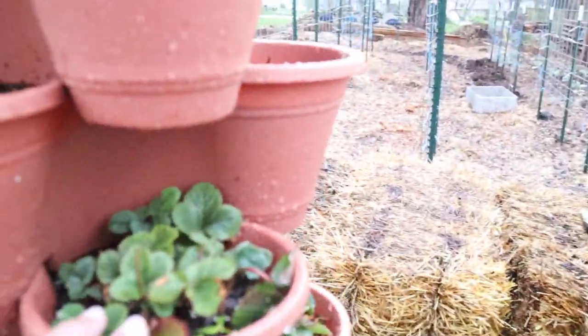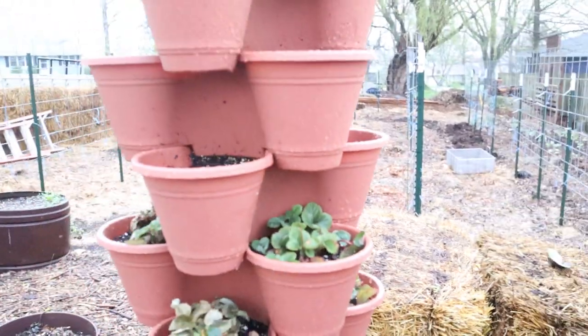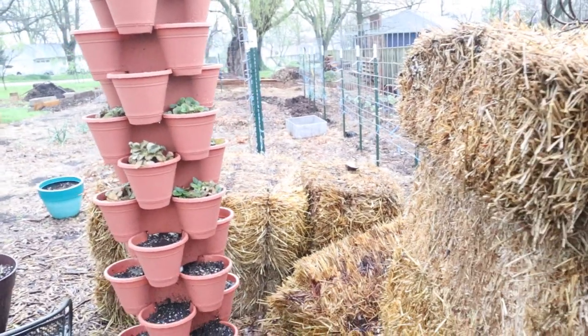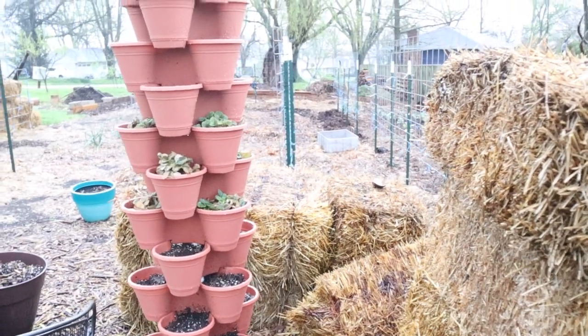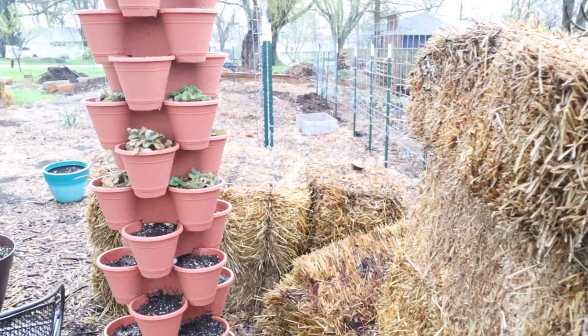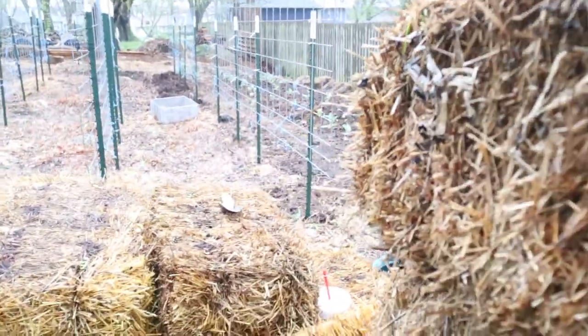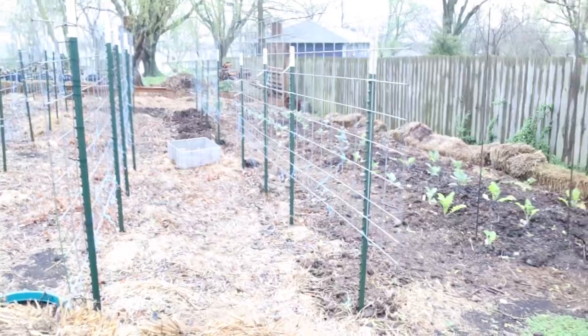I've got my strawberries planted in my tower. Remember the tower that we did the other day? I hope that you guys were able to get these and try this. Putting the T-post in the ground makes it really sturdy. I'm really liking this and I've got some plants to get put in here, but I had to wait until our temperatures warmed up a bit.